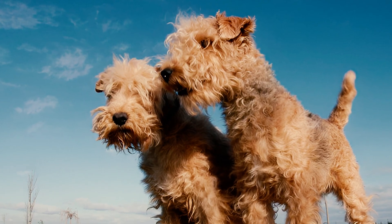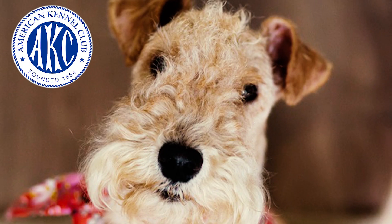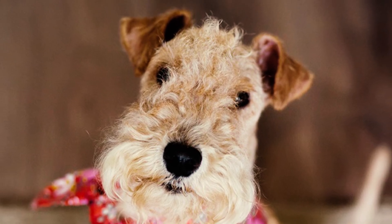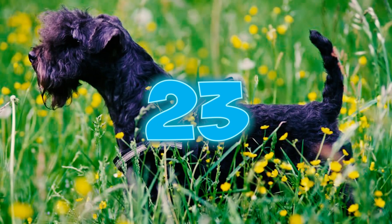Number twenty-two: these terriers have garnered love from dog enthusiasts worldwide. Although they have received extensive exposure in the US, according to the AKC's list of most popular dog breeds in 2022, based on nationwide registrations, the Lakeland Terrier holds the 143rd position out of 199 dog breeds.